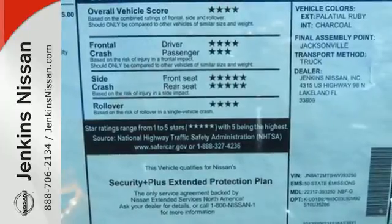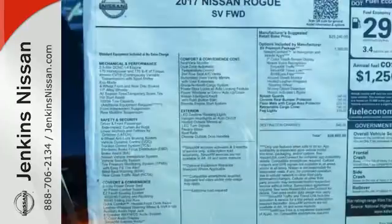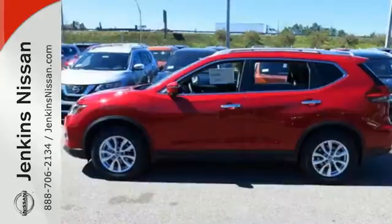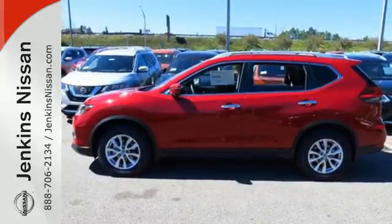The hands-free text messaging assistant, auxiliary audio input, and backup camera are practical everyday features. Sit tall and proud when you test drive this Rogue today.